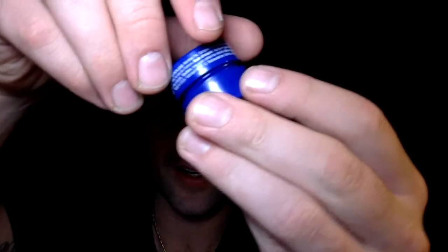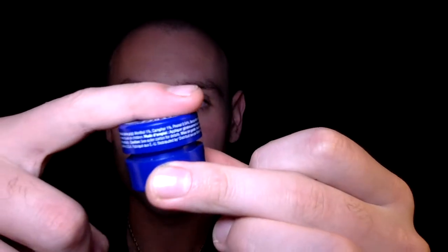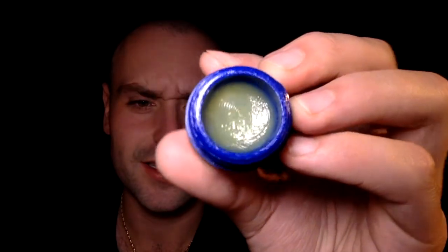Let me put some on and do a review. It's got a nice little container, about the size of the first segment of my finger by one and a half segments of my finger. It looks almost like a Vaseline kind of stuff.